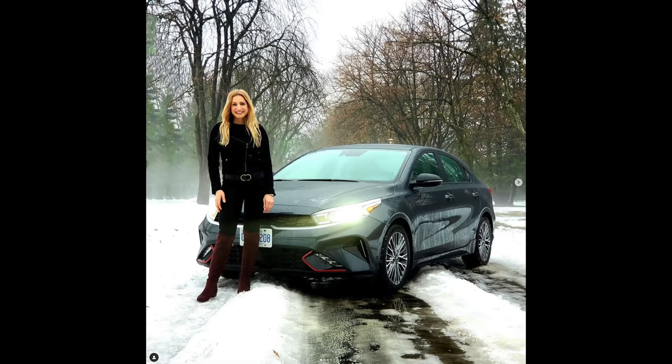We had the Ioniq 5 all-wheel drive this week also with winter tires on, alongside this Forte, and frankly I didn't see much of a difference in snowy conditions. We had a lot of snow for a few days and this was just fine. You put the proper winter tires on and drive with common sense — it's going to do just fine in the winter.